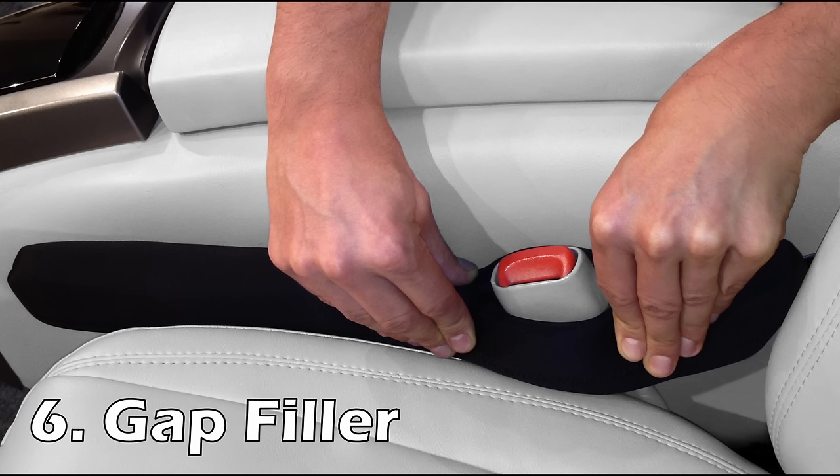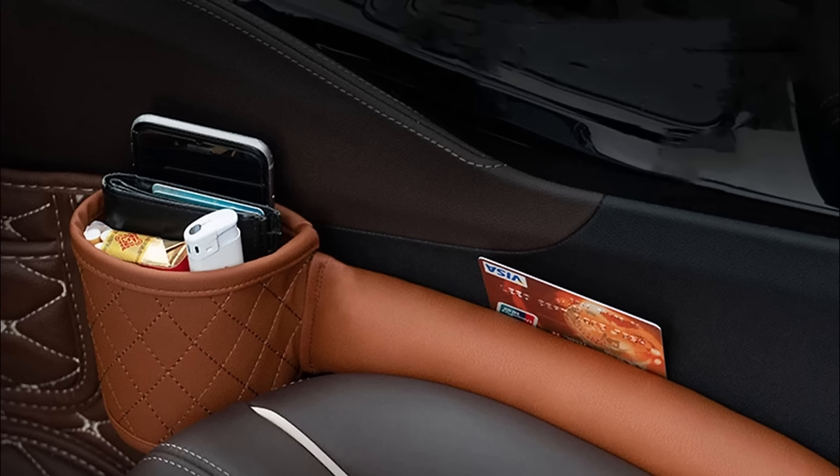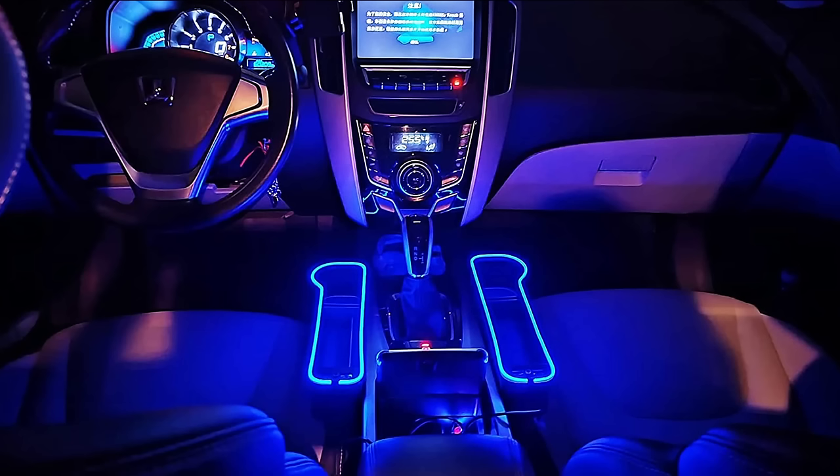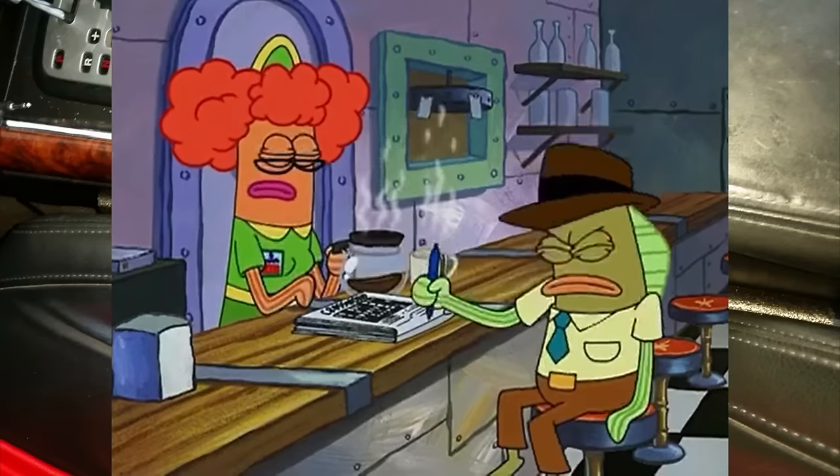The sixth Amazon accessory might hit home for some people: a seat gap filler. You can get simple foam ones just to close the gap into the dark abyss that nothing ever comes back from, or you can get one for storage. There are plastic or fabric-covered ones, and some even have little cup holders, which is pretty convenient. Even if you don't drop your stuff a lot, this could be a great option — it doesn't hurt to play it safe instead of slowly going insane like that one guy in every group who lost something once.